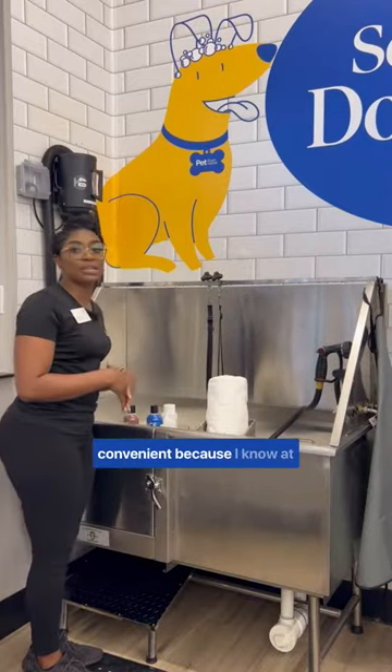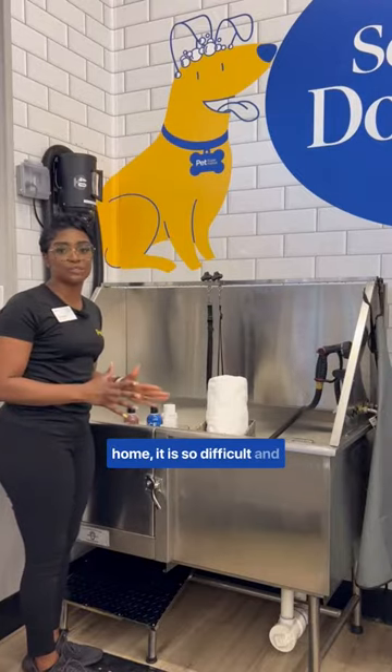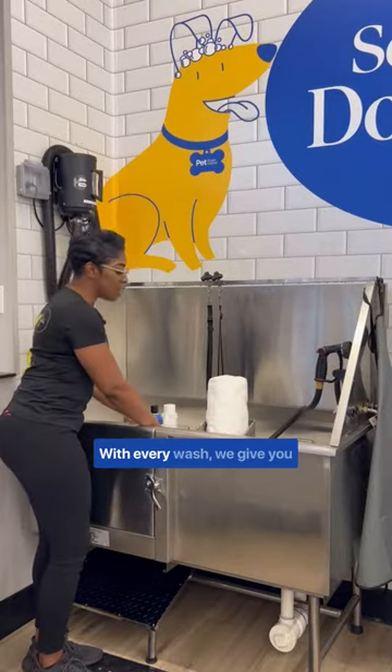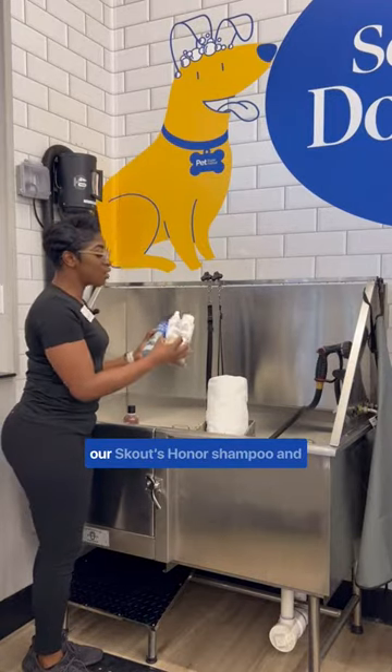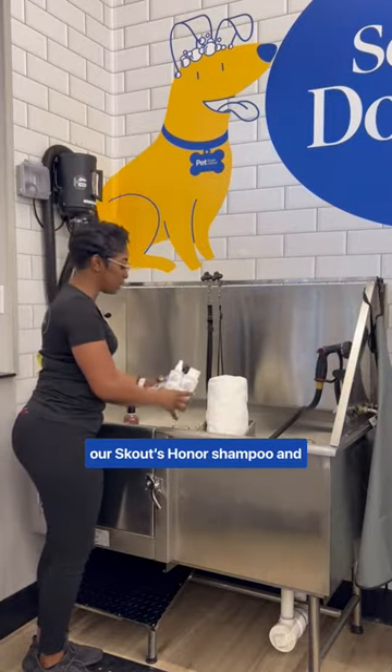We wash your dog, which is so convenient because I know at home it is difficult and can become strenuous. With every wash we give you towels. For our premium wash, we have our Scout Honor shampoo and conditioner.